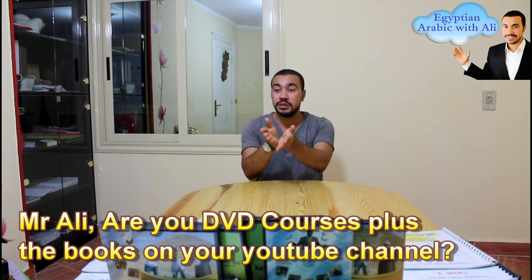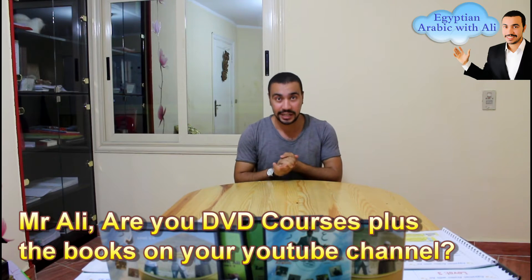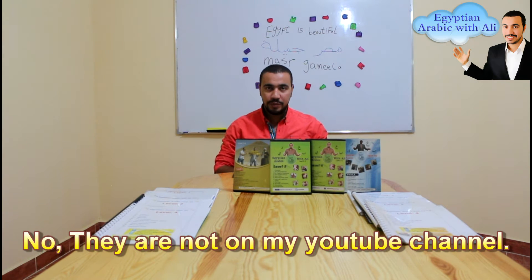Mr. Ali, can I ask you some questions about your Egyptian Arabic DVD courses plus the books please? Yes, of course.